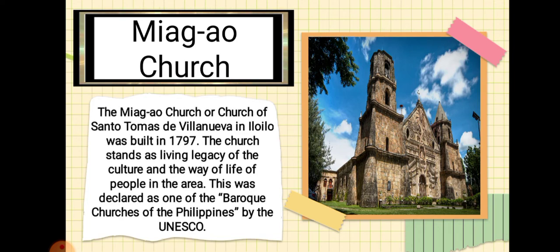The Church of Santo Tomas de Villanueva in Iloilo was built in 1797. The church stands as a living legacy of the culture and way of life of the people in the area. It was declared one of the Baroque Churches of the Philippines by UNESCO.